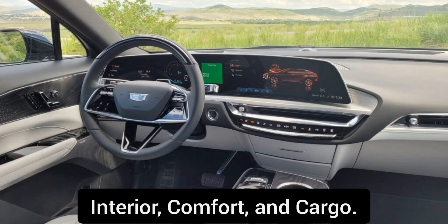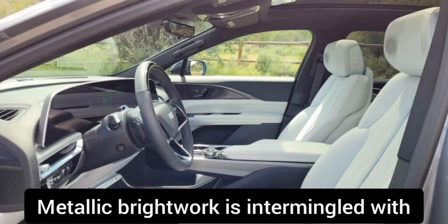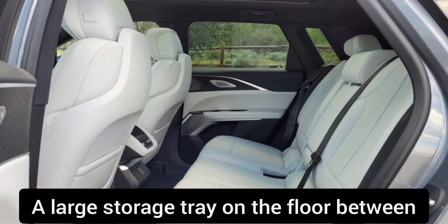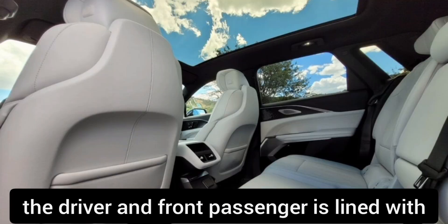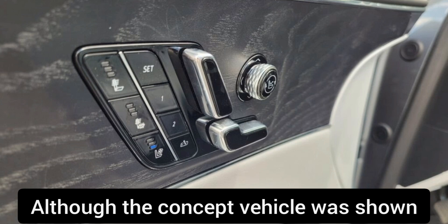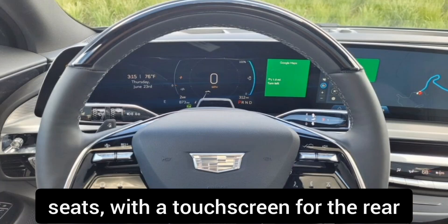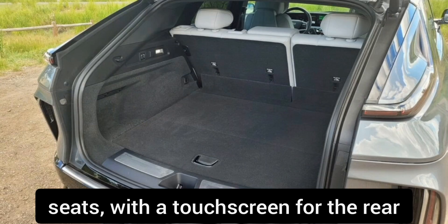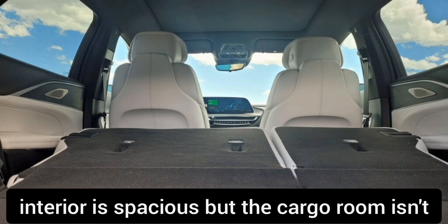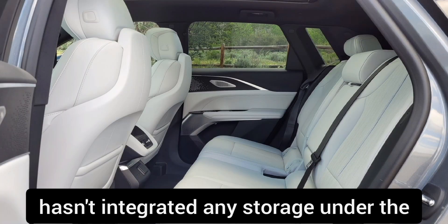Interior, comfort, and cargo. A rich-looking interior treatment gives the Lyriq an upscale flair. Metallic brightwork is intermingled with open-pore wood on the door panels and center console. A large storage tray on the floor between the driver and front passenger is lined with bright blue leather upholstery, which serves as a cheeky pop of color. The production Lyriq has adopted a more traditional rear bench seat. The interior is spacious, but cargo room isn't as generous as in other SUVs, and Cadillac hasn't integrated any storage under the hood.